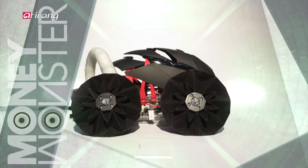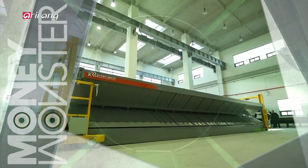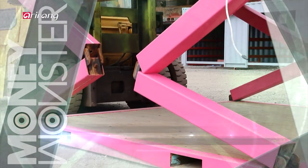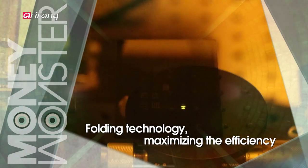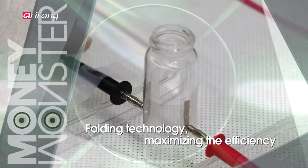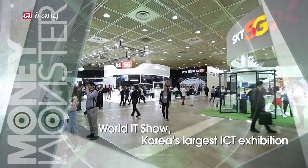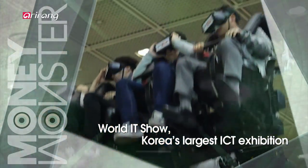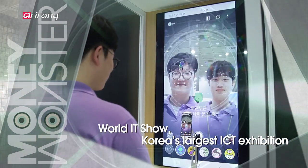MoniMonster introduces the ongoing development of cutting-edge technologies and their impact on the future lifestyles of people. This week on MoniMonster we introduce folding technologies which can increase conveniences and maximize the efficiency of various fields including soft robots and foldable containers. We also look into the World IT Show 2019, which has introduced rapidly changing industrial trends like 5G, AR and VR along with the ongoing development of ICT skills.